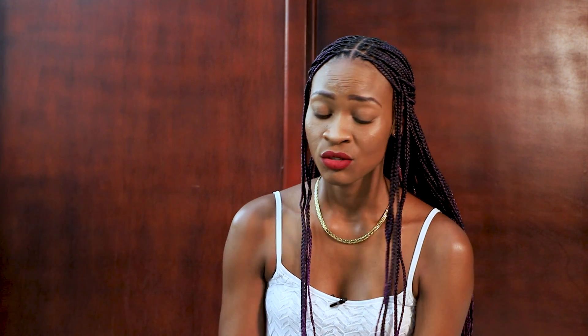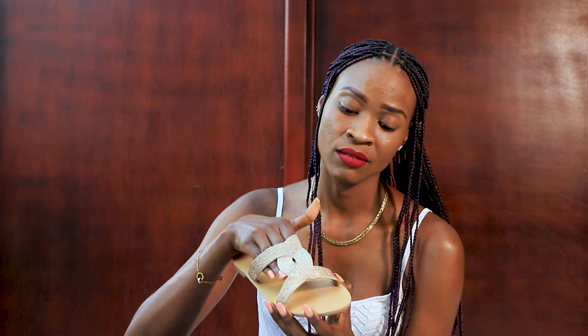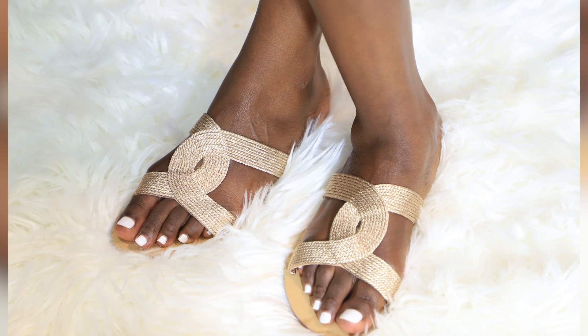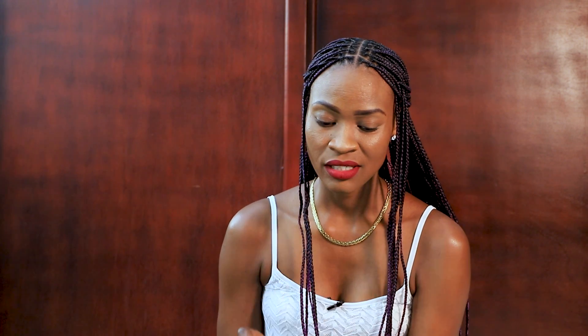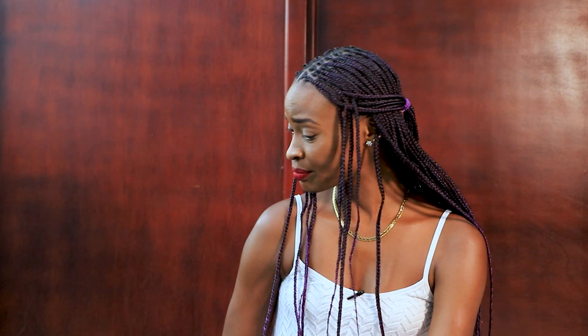I also managed to get this pair of sandals — it has this woven kind of detail. They had this in silver as well; they called this color nude pink but it looks gold to me. I liked it so much because it's kind of shiny and gold. I don't remember the price but I'll check the receipts. It's also a size 5 and also from Woolworths.